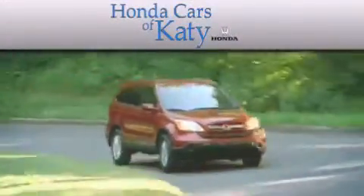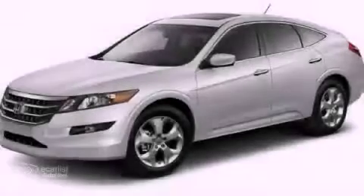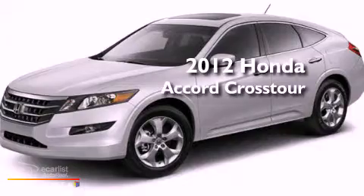Another fine vehicle offered by Honda Cars of Katy. This is a brand new 2012 Honda Accord Crosstour.